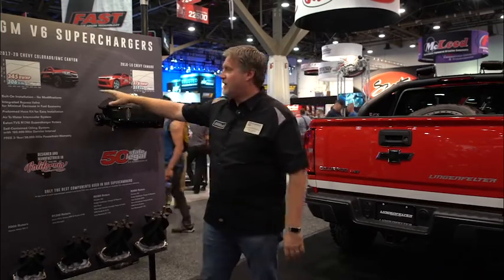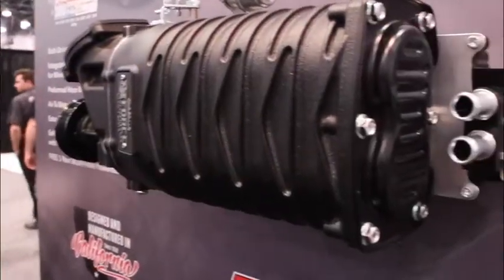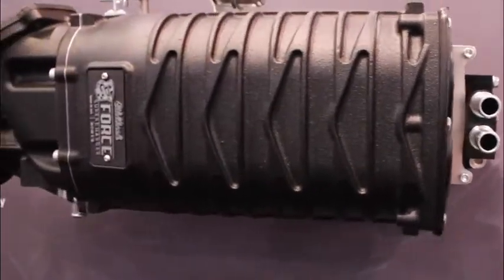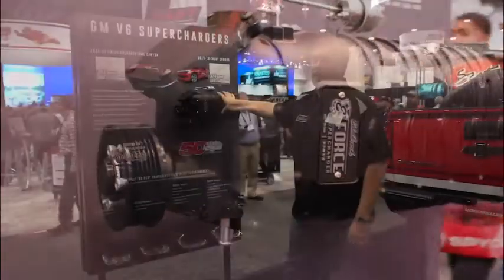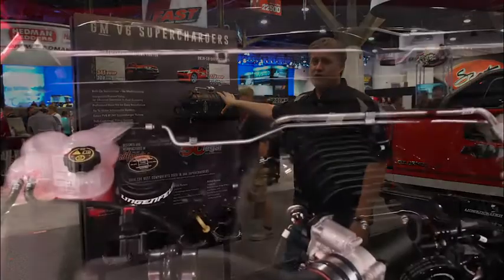In this case you're gaining 345 horsepower to the wheels on the Colorado and 375 horsepower to the wheels on the Camaro, which equates to about a 30% increase in power. The great thing about it is we also do a ton of tuning and calibration work.